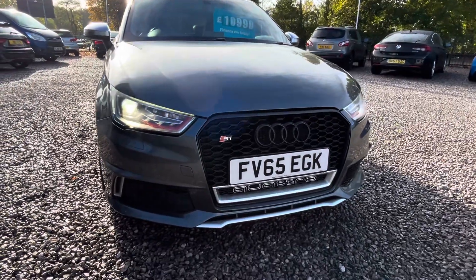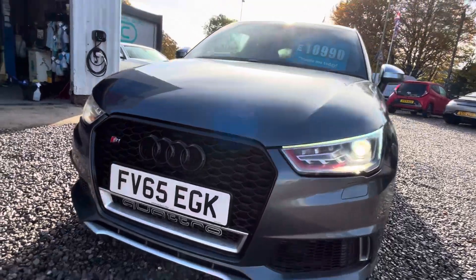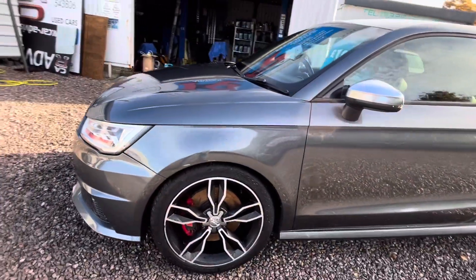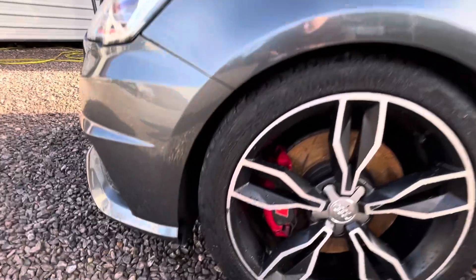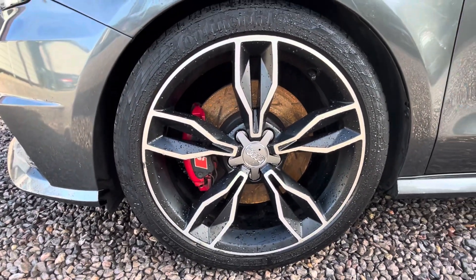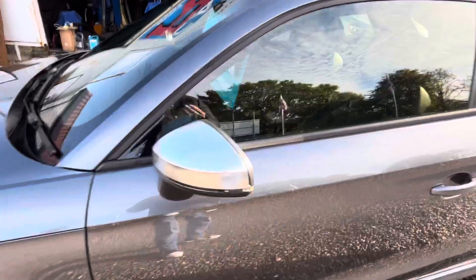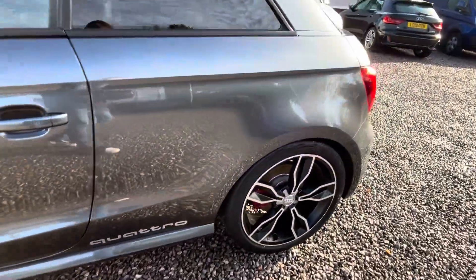It's got xenon lights and daytime running lights. Quattro badging under there. Tyres are all good, wheels are pretty good — one or two minor marks, though I think it's more where the lacquer's peeled up rather than being kerbed. Aluminium mirror caps, and Quattro designation on the sides.